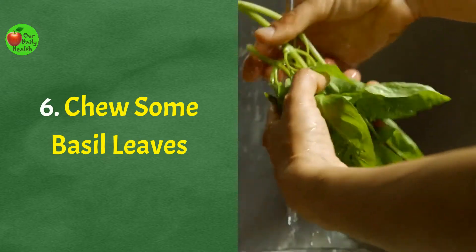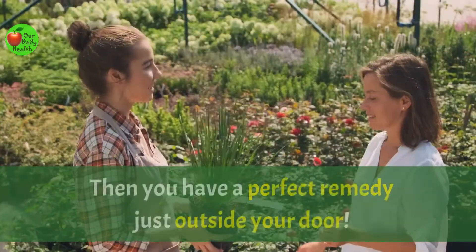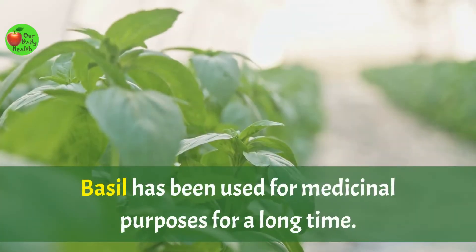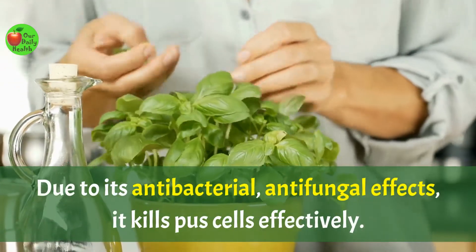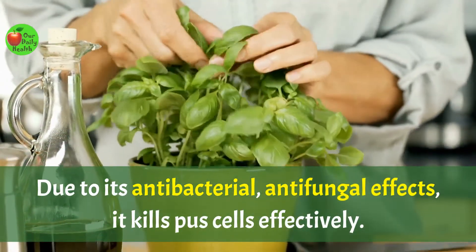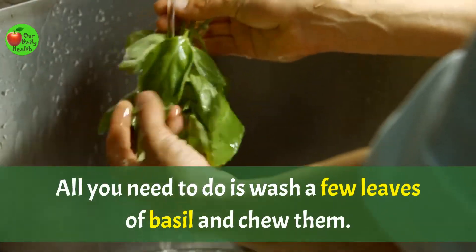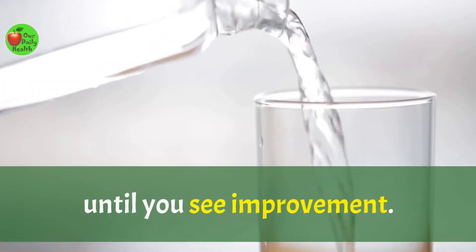Number six: chew some basil leaves. Do you have basil in your home garden? Then you have a perfect remedy just outside your door. Basil has been used for medicinal purposes for a long time. Due to its antibacterial and antifungal effects, it kills pus cells effectively. All you need to do is wash a few leaves of basil and chew them. Drink a glass of water after and repeat the same in the evening until you see improvement.